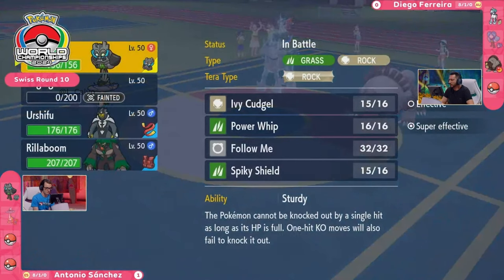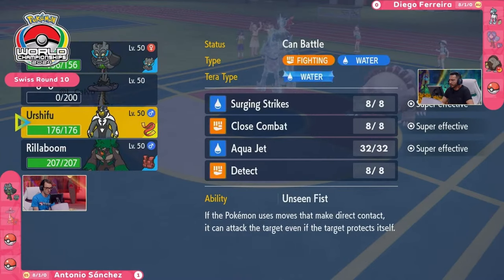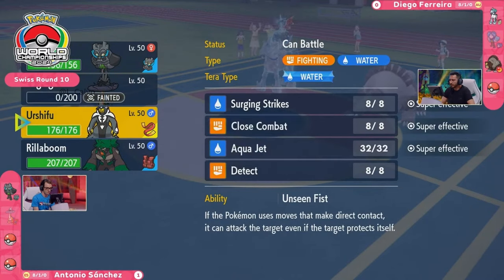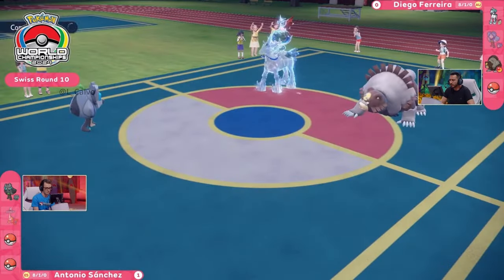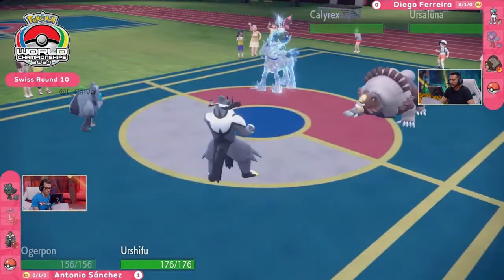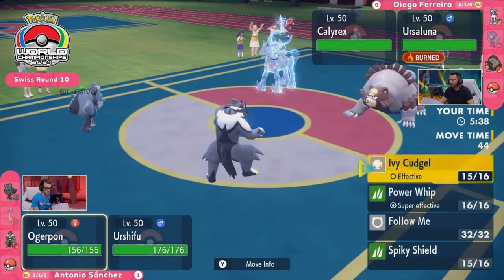Now Antonio this time has left the Calyrex Ice Rider at home, as well as the Farigiraf, and has brought these iconic duos in the form of Rillaboom and Urshifu to the field. Rillaboom can come and try to slow down the pace a little bit with something like a potential Fake Out, just stall through a couple of these turns. And Urshifu can deal a huge chunk of damage with something like a Close Combat or a Surging Strike. But this Dragon Tera is so critical.